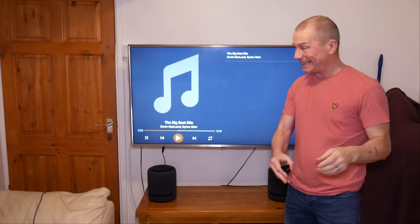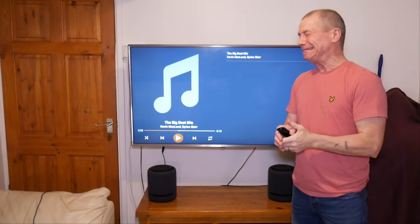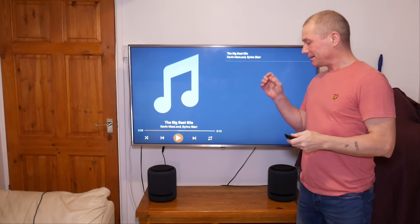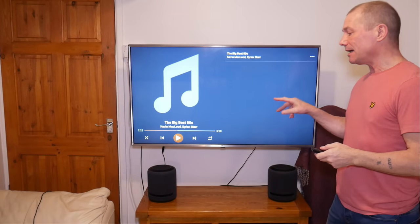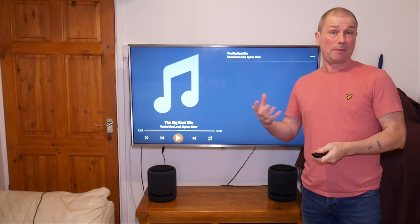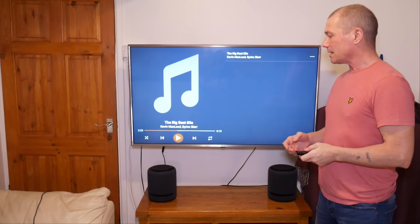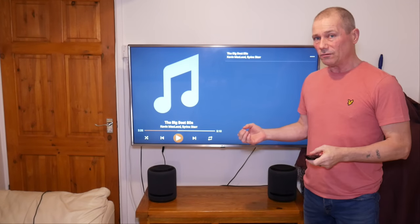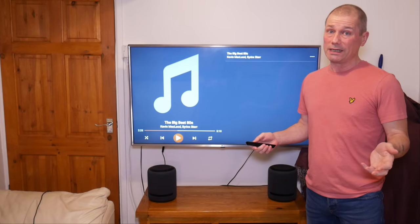What do you think? It's close, isn't it? I would say the two Echo 4th gens with the sub does sound better than two Echo Studios. The bass was just more punchy because you've got that big 6-inch woofer, so it is going to sound a little bit more bassy — a bit more oomph. Obviously you won't get that Dolby Atmos sound, but playing music, it was pretty good.